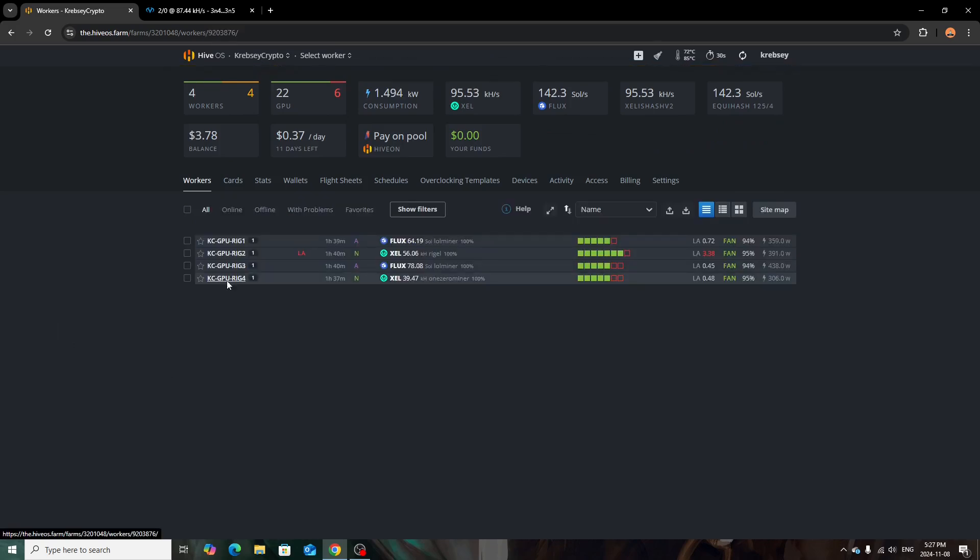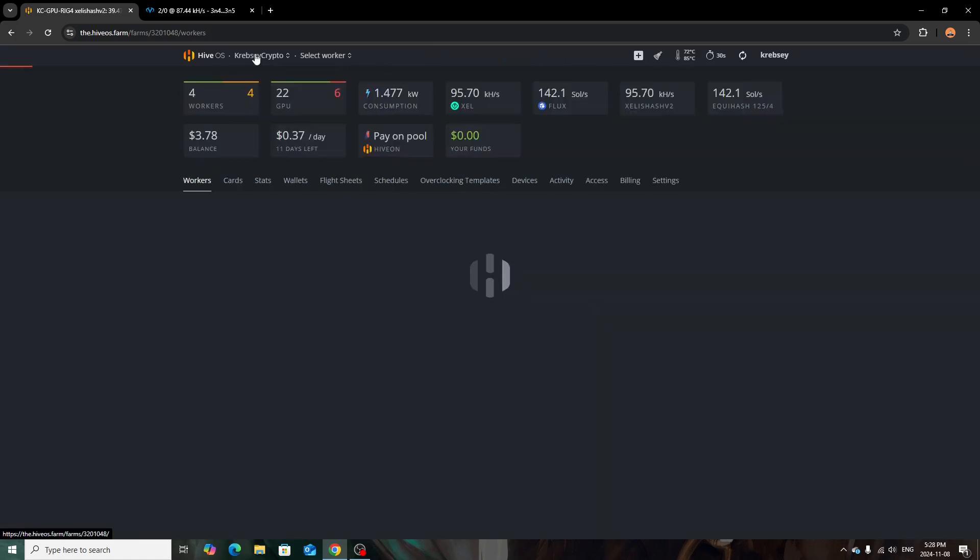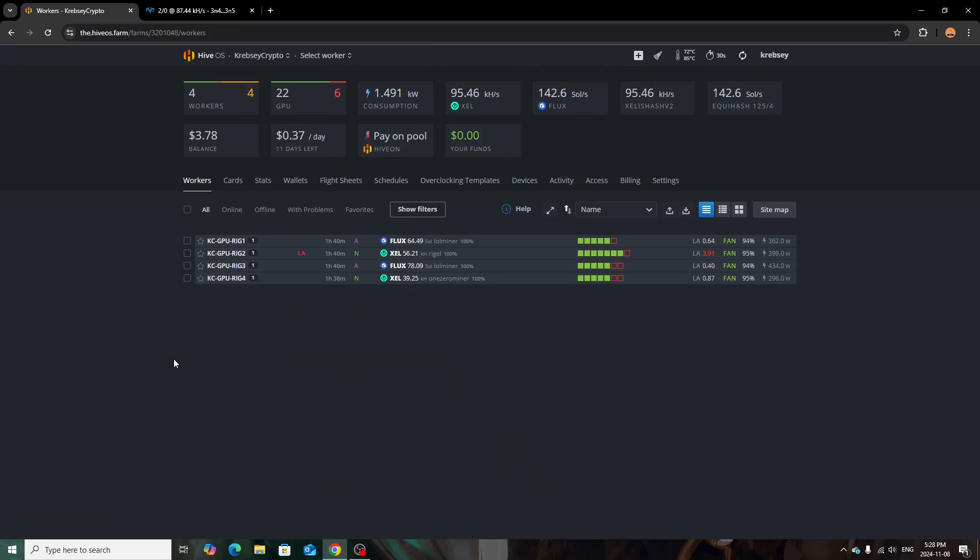The last rig is the big case rig running Zealous with P106-100s. It's only pulling about 306 watts with overclocks. I think one card might be down because I'm usually getting a little more kilohash — I'll have to check that. The highest temp is about 45 degrees. Being in a mining case with the built-in ASIC fans, it runs quite cool.